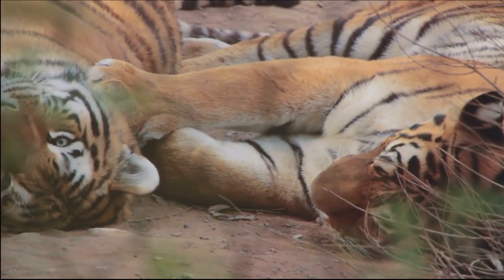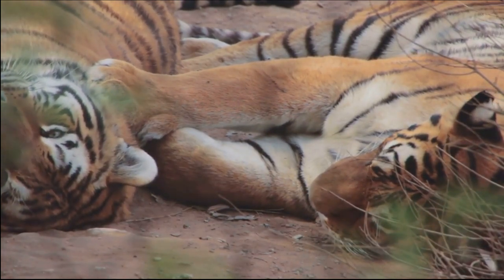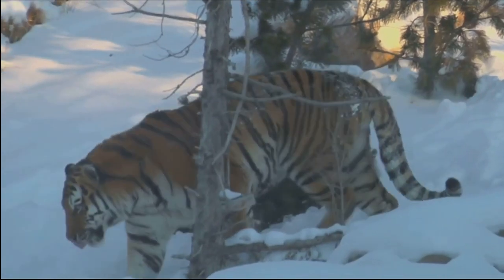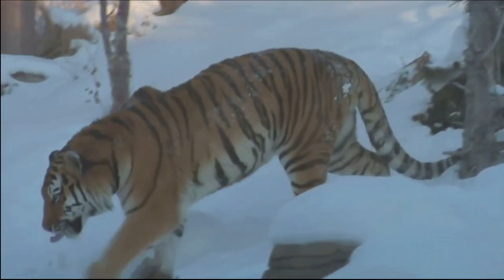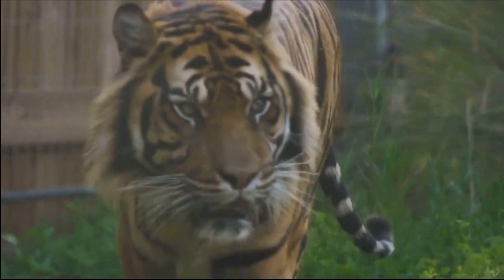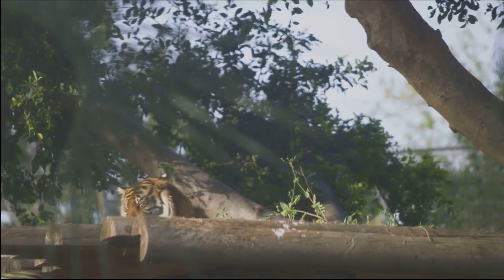Moving towards the colder climates of the Russian Far East and Northeastern China, we encounter the Siberian tiger. Also known as the Amur tiger, this is the largest tiger subspecies, adapted to survive in harsh snowy landscapes.